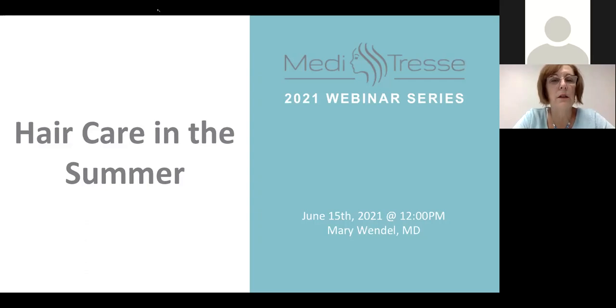Thank you for joining us today. We're very pleased to have you come and join us and help learn about hair. Today we're going to focus on hair care in the summer, and there's a lot actually to talk about. At the end, I'm going to talk about sunscreens, which you'd think would be something simple to discuss, but actually it's become a little bit controversial in regards to hair.